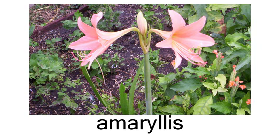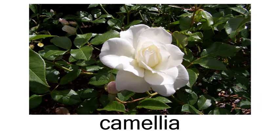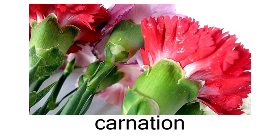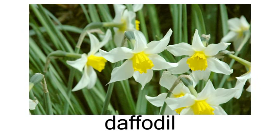Flowers. Amaryllis. Bird of paradise. Camellia. Carnation. Chrysanthemum. Daffodil. Daisy.